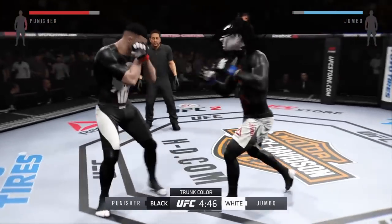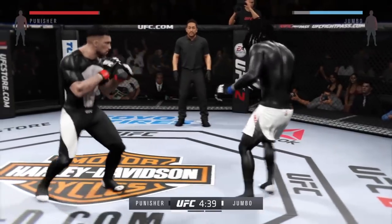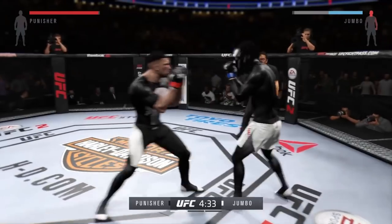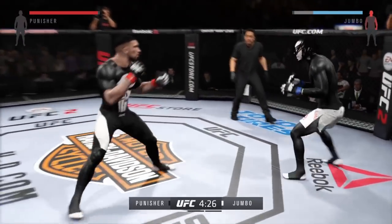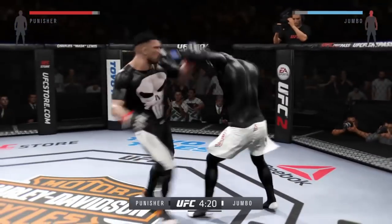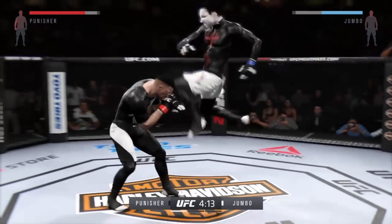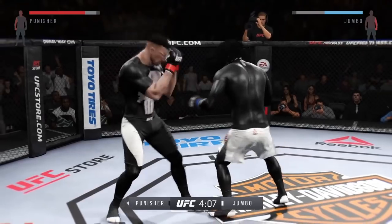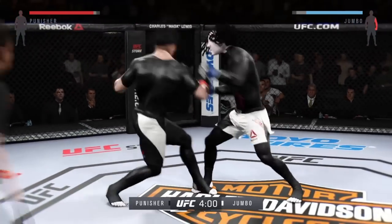Nice counter with the left. That's a solid kick. Oh, he's rocked here early. That's a big hook. Right into the midsection — nice body kick. Oh, he's landing. Powerful jab. Big straight punch. Wow.